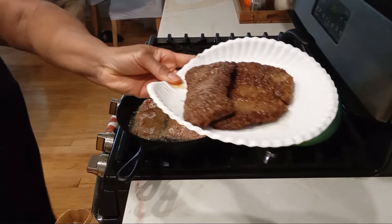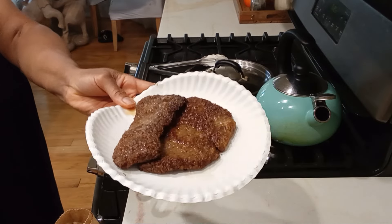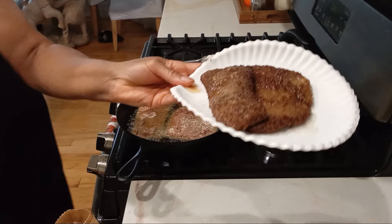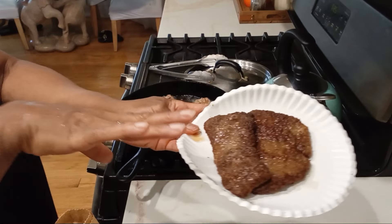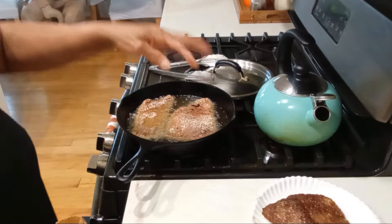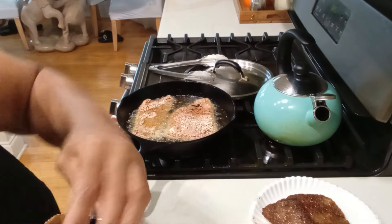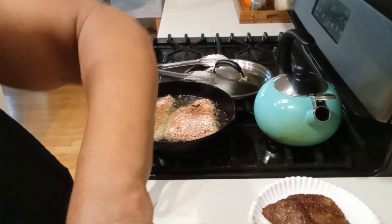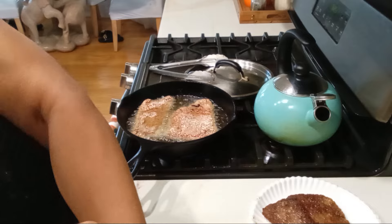I already did two — I'm just browning them, giving them some color. Let that crust of the flour envelop them. I season them with my favorite seasoning: Creole seasoning. I already have two done. In total I've got eight all together.